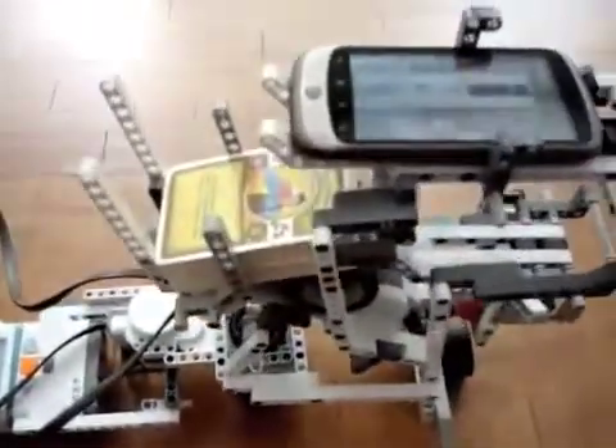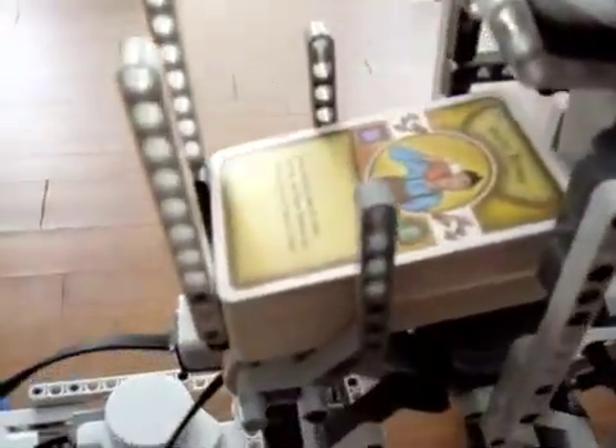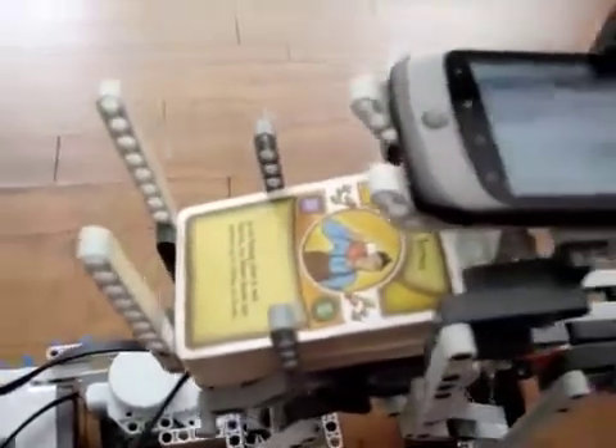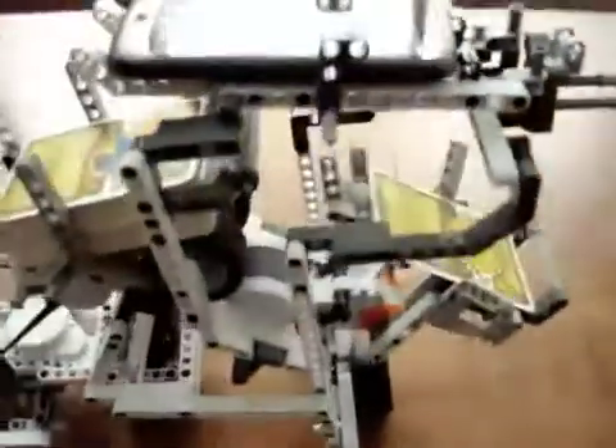So to solve this problem we're using Vuforia's Augmented Reality Tracker, and basically we've turned each of these individual cards into a target. This Android phone here has gone to our server, knows which cards belong to which player, and it's going to look at each one, figure out which card it is, and then deal it into the right pile.